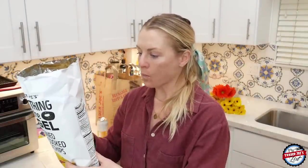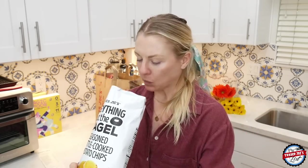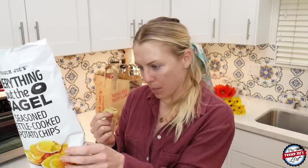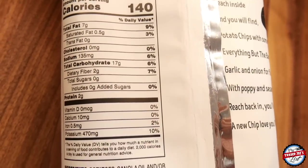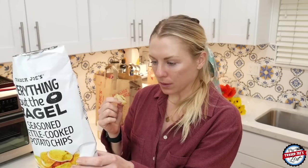Something about these — you just kind of surrender to them. These are delicious; I'm a big fan. I'm very happy because I only limited myself to one bag of chips this week and I picked these. They've got potatoes, sunflower oil, seasoning, poppy seeds, salt, sesame seeds, onion powder, garlic powder, black pepper, sugar, some corn, extra sesame oil, and soy.